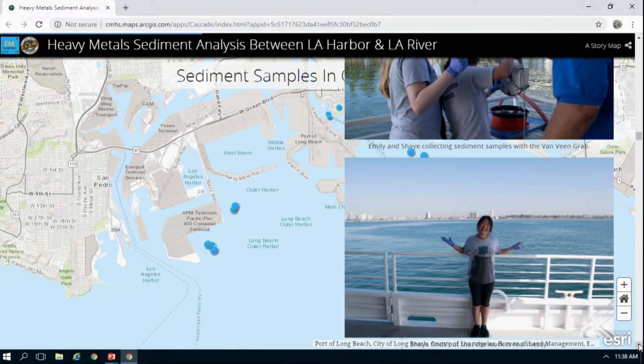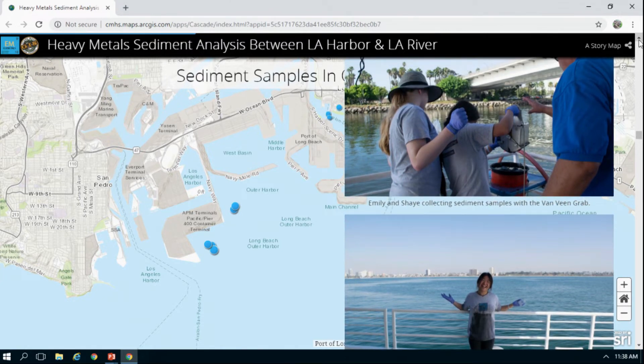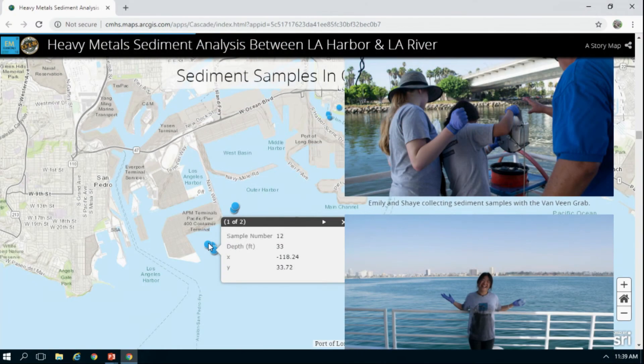We used Survey 1, 2, and 3 to plot and record the locations of where we found our samples. The points shown are classified by depth and amounts by depth.